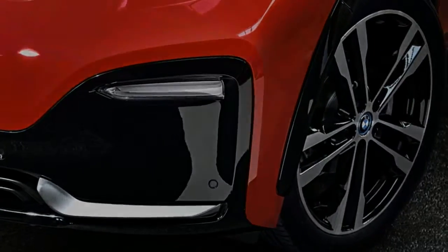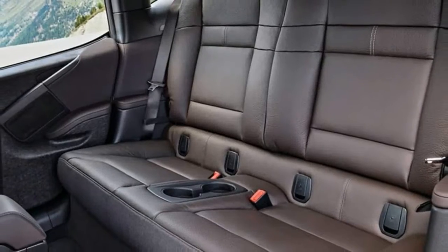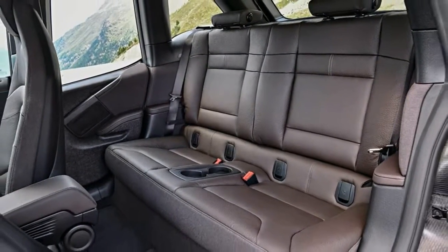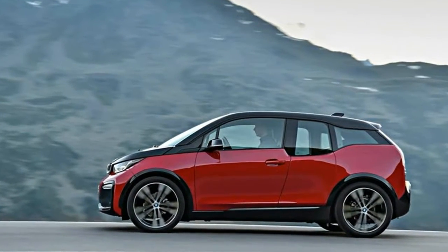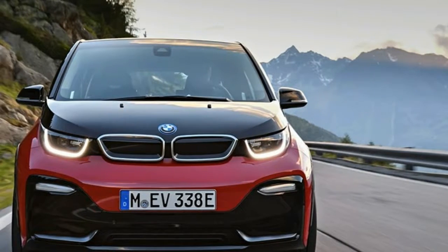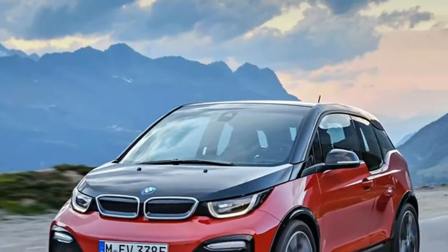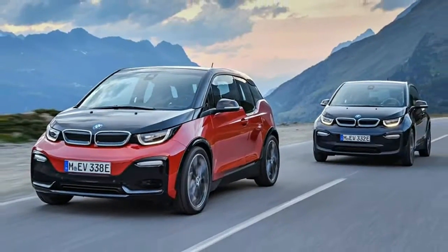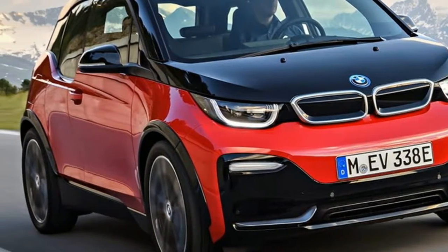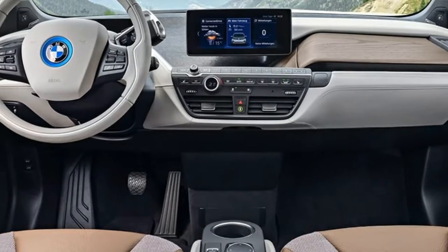Well, think more Rogan Josh than Vindaloo. The i3s is just a smidge faster than a regular i3, with a 0-62 mph launch time rated at a whizzy 6.9 seconds from its 135 kW, 199 lb-ft electric motor. That's just 0.4 seconds quicker than a regular i3 EV. It's the same story for the range extender version too — the i3s Rex manages 7.7 seconds, compared to the basic i3 Rex's 8.1.